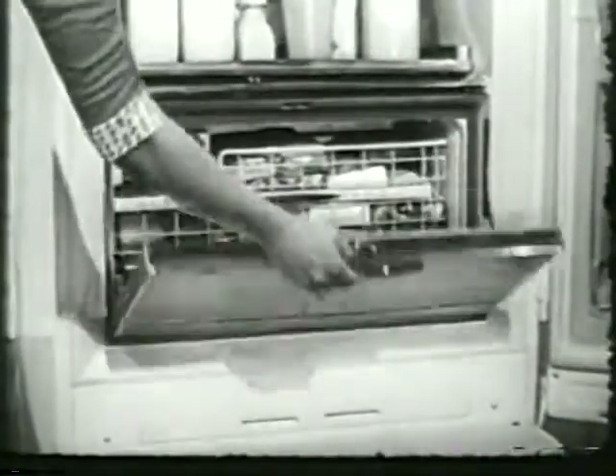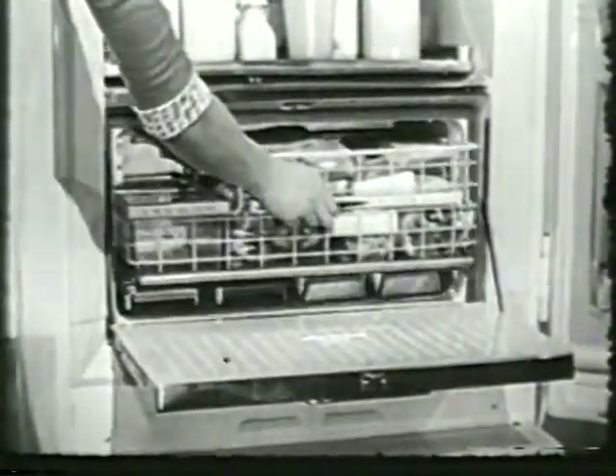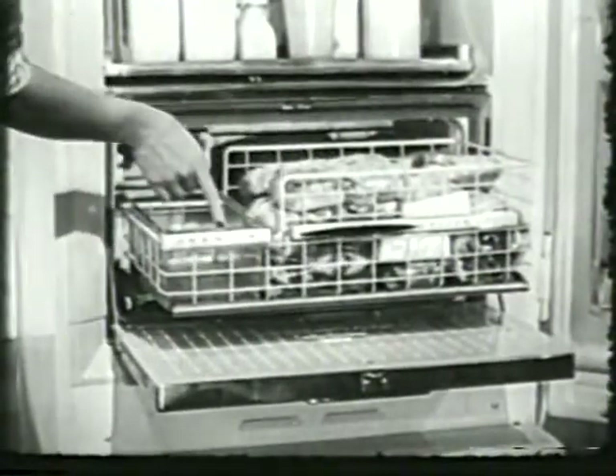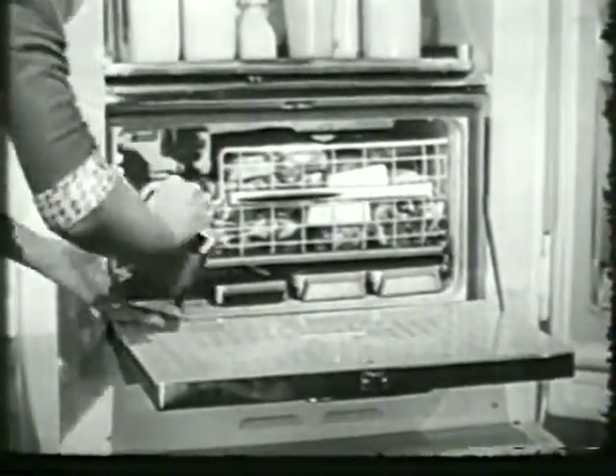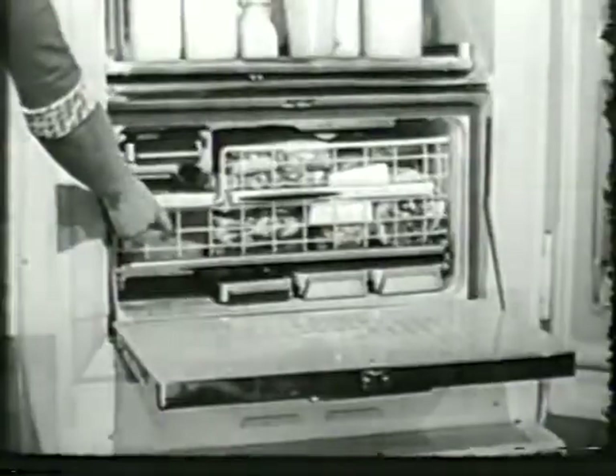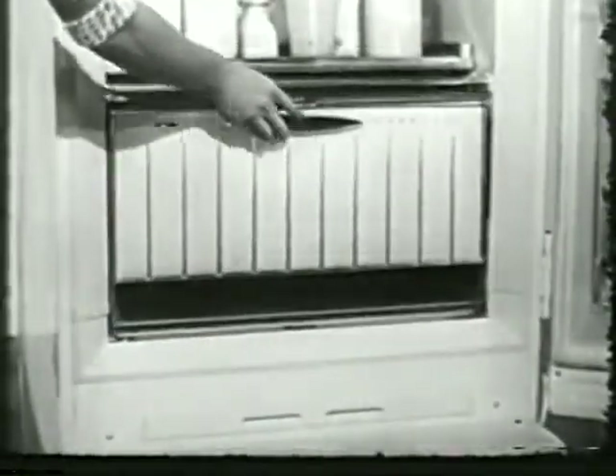And how about your frozen things? Oh yes, there's a place for them, too — in this big, big food freezer. Even your ice cubes have a special place for storage, right here. Watch how they get there: you just take out a tray, turn it over, and push. You get a shower of ice cubes, all frosty dry and ready to use.